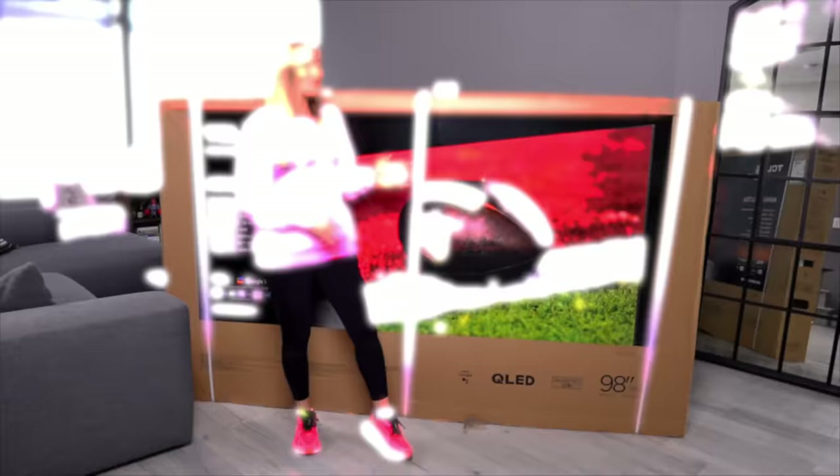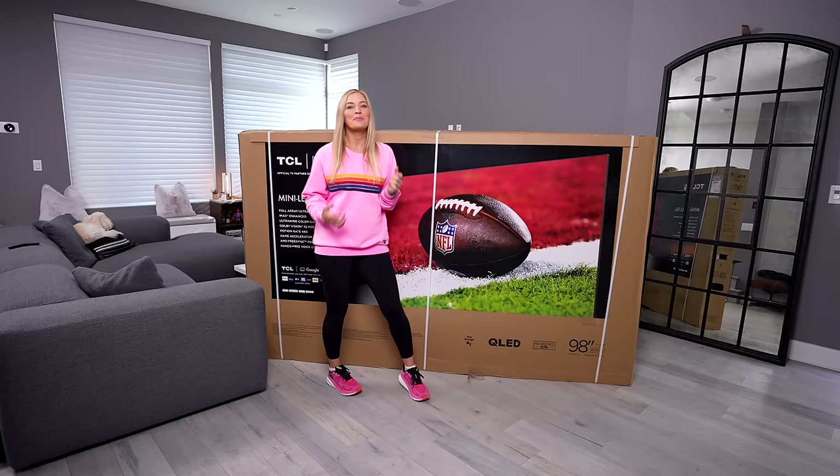So here it is. This is the TCL 98 inch QM8 TV. A huge thank you to TCL for partnering with me on this video. One of the reasons I'm so excited about this is obviously I've never reviewed a television this large, but I really want to see if the quality holds up with a screen this large.